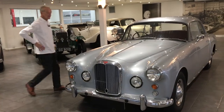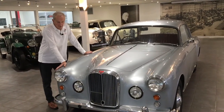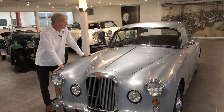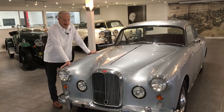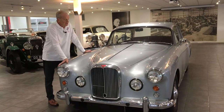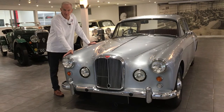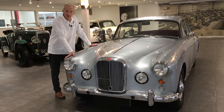I'd like today to show you this 1962 TD-21 Series 2 saloon. The TD series came out in 1959, a very elegant design based on the Graber Swiss company original design, and for many epitomises Alvis through the 1960s with its classic shape and long-legged touring abilities.